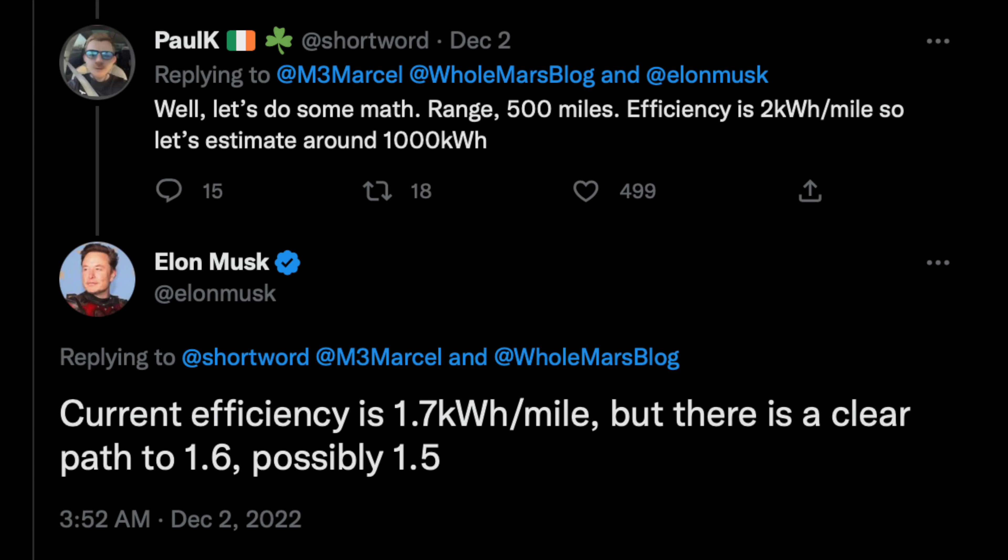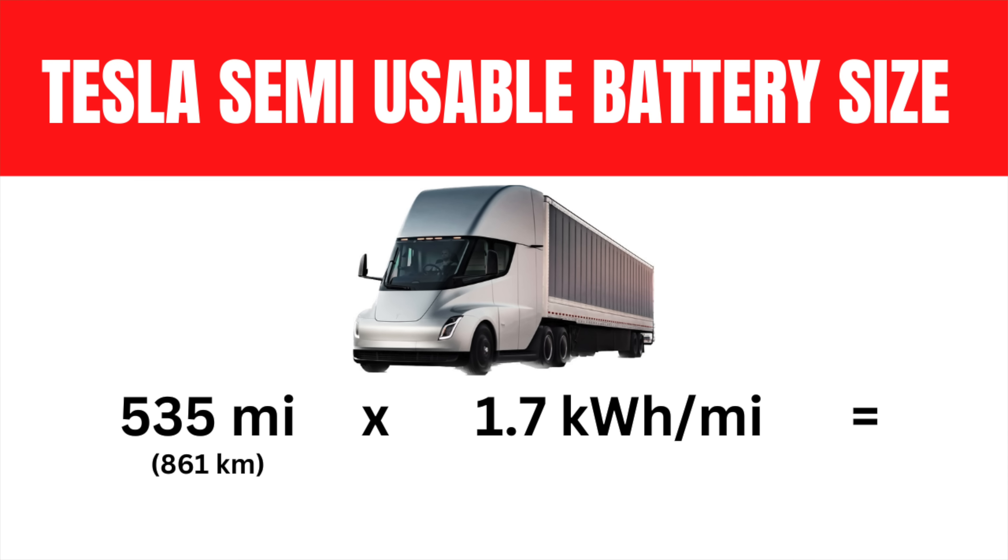Elon stated on Twitter that the Semi truck has a 1.7 kilowatt-hour per mile efficiency. With that important piece of information we can back into what the size of the battery pack is: 535 miles times 1.7 yields a 909.5 usable kilowatt-hour battery pack.